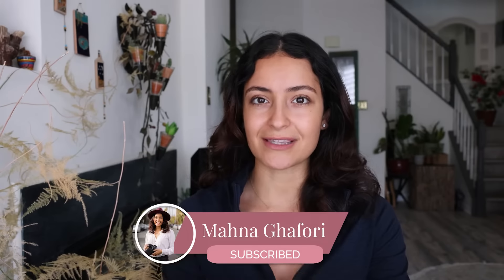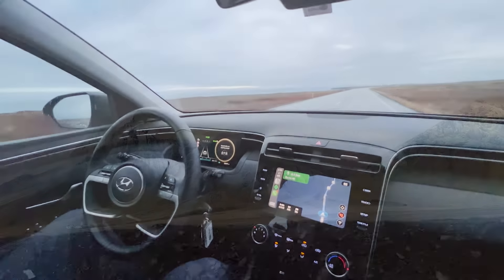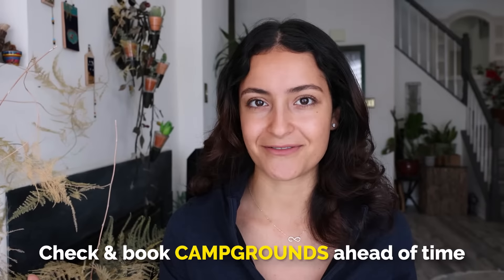Be sure to check the time of year you're going and the road conditions, because some roads — like the highlands — can be closed during the winter months. It's really important that you don't get a camper van that can't drive up there during those months. If you do get a camper van, be sure to check and book campgrounds ahead of time.